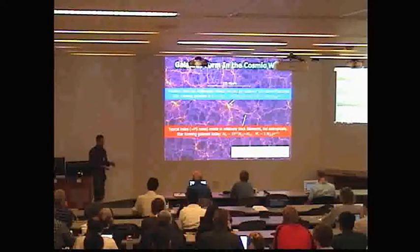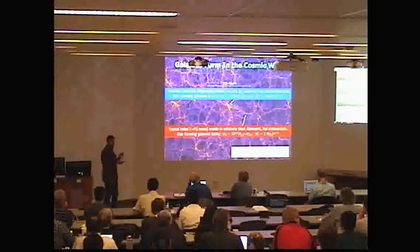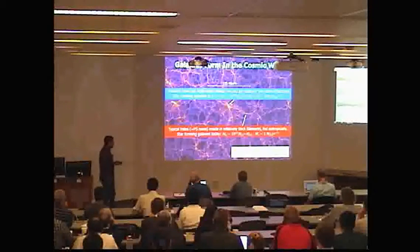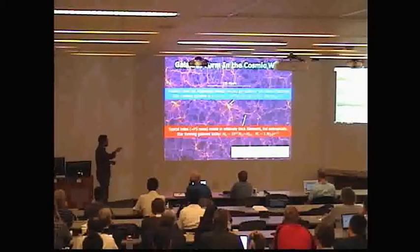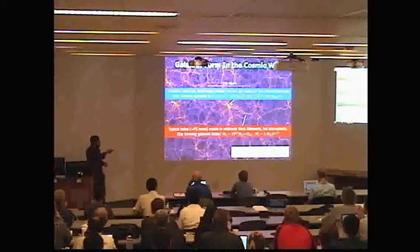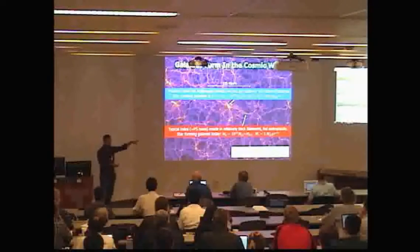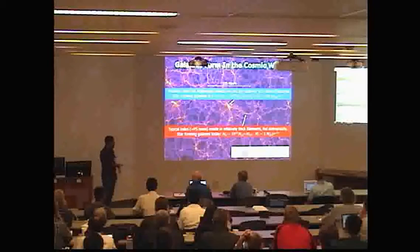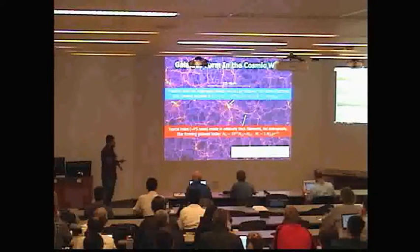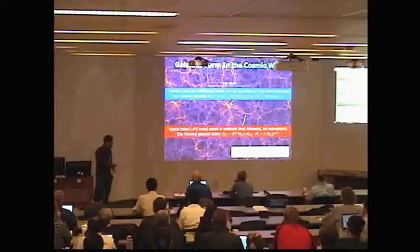On the other hand, the very massive halos — the high-sigma peaks — reside at the nodes of a few very thin filaments and are fed in a very different way. This is typical of star-forming galaxies at redshift two, because their typical halo masses are 10 to the 12 solar masses, which is much larger than the Press-Schechter mass at that time. So these are really high-sigma peaks, and we observe that their star formation rates can be as high as 100 solar masses per year or even higher.